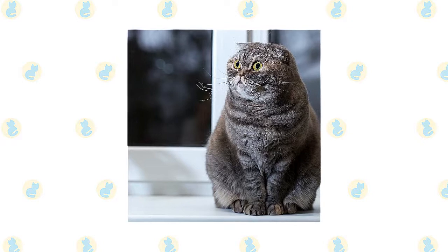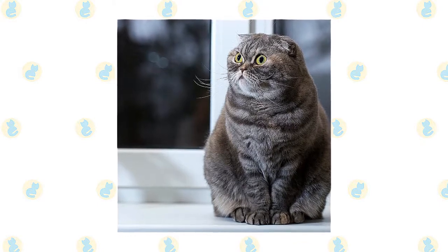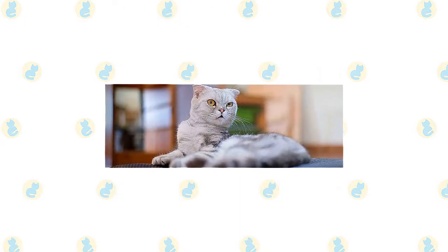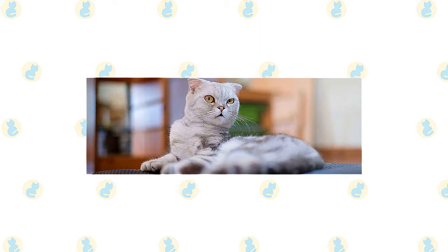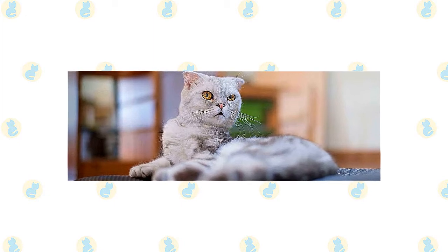Kittens are born with straight ears, which may or may not fold when they are about three weeks old. Wide-open eyes gaze out at the world with a sweet expression. The medium-sized body is also rounded, completed by a medium-to-long tail that sometimes ends in a rounded tip. A short-haired fold has a dense, plush coat with a soft texture. The long-haired variety has medium-long-to-long fur with britches, longer fur on the upper thighs, toe tufts, a plume tail, and tufts of fur on the ears. They may also have a ruff around the neck.